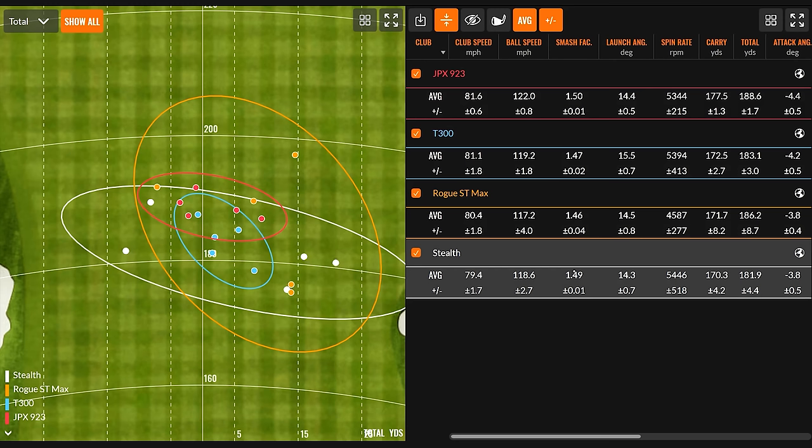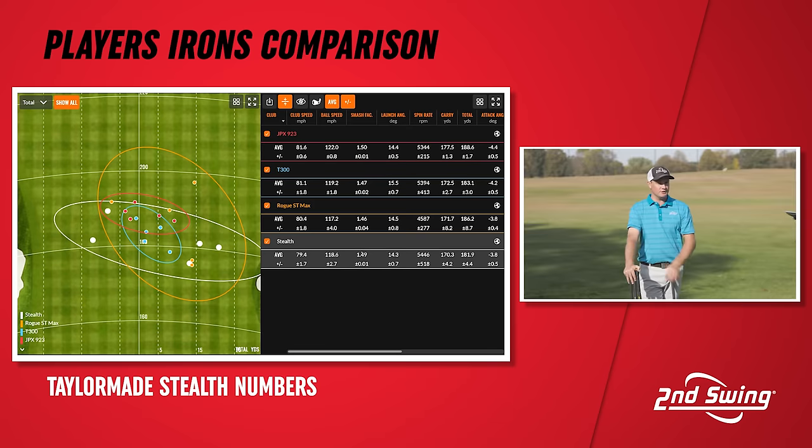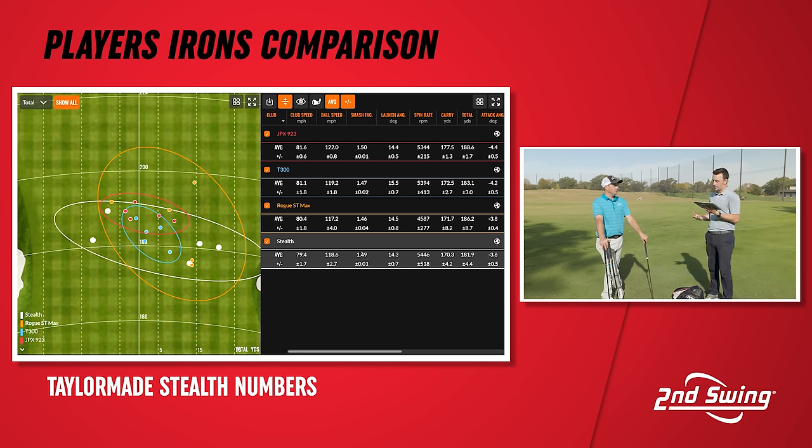Numbers-wise, a few things jump out — particularly the Stealth's spin. The Stealth is number two in loft at 28 degrees, but it ended up having the most spin on average out of the four clubs, which isn't really the TaylorMade iron profile when you think of the P770 and P790 as low spinners. The Stealth here does the opposite — averaging about 5,446 RPM. With a smash factor of 1.49 swinging around 80 miles an hour, it carried over 170 yards with a total of 181.9 yards.